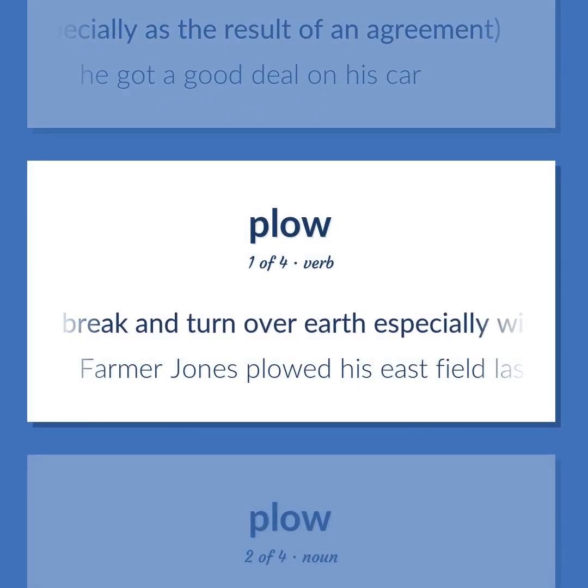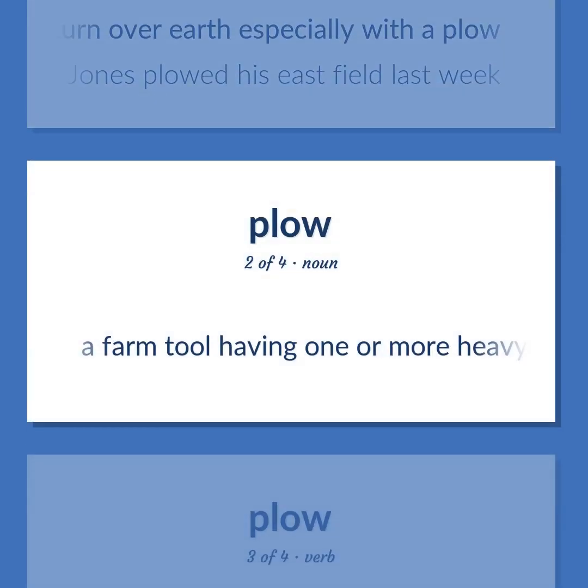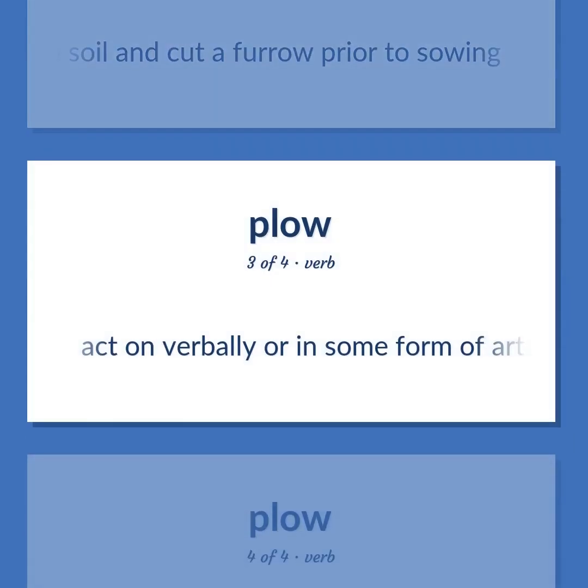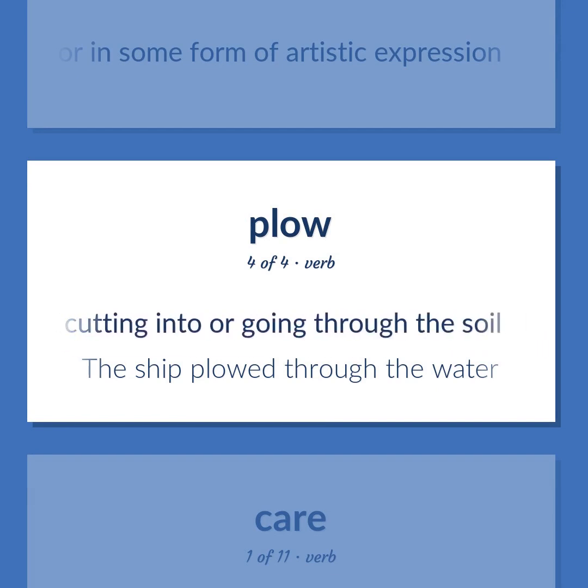Plow: to break and turn over earth, especially with a plow. Example: 'Farmer Jones plowed his east field last week.' A farm tool having one or more heavy blades to break the soil and cut a furrow prior to sowing. Act on verbally or in some form of artistic expression. Move in a way resembling that of a plow cutting into or going through the soil. Example: 'The ship plowed through the water.'